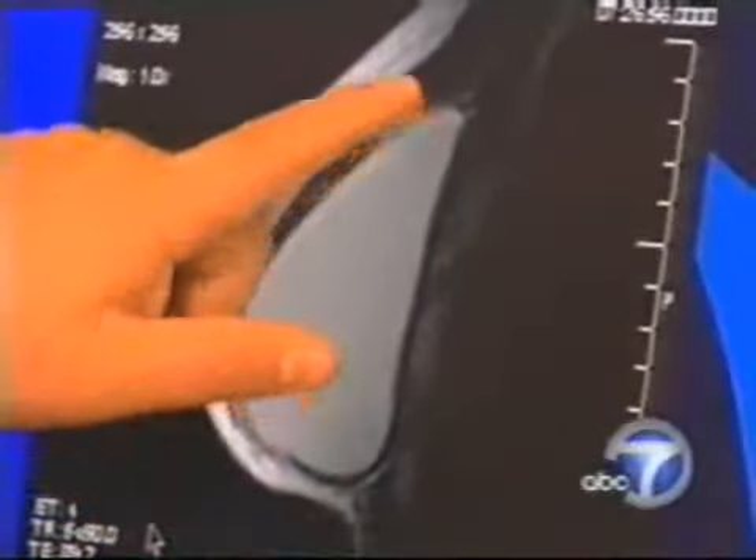Unlike the old-style liquid ones that can fold and leak, these devices have the consistency of a gummy bear. I picked them because they look very natural. They're tear-shaped, just very natural looking.